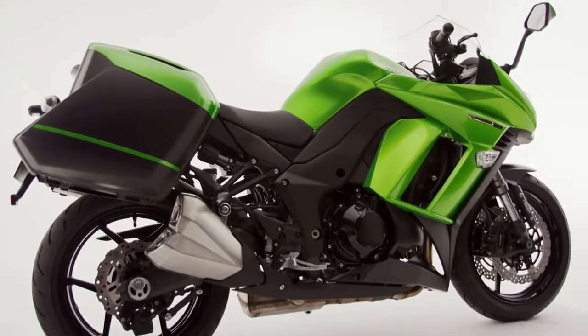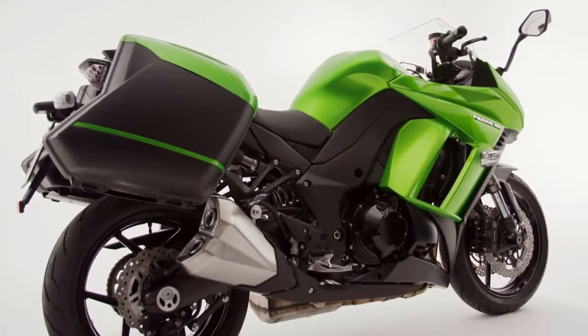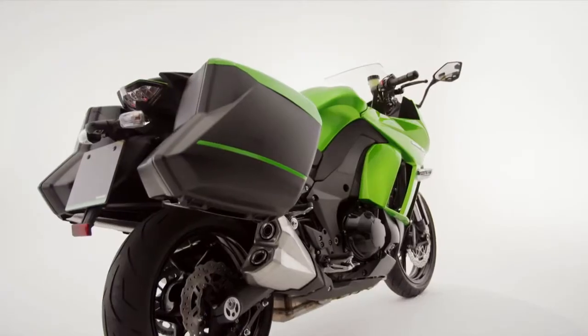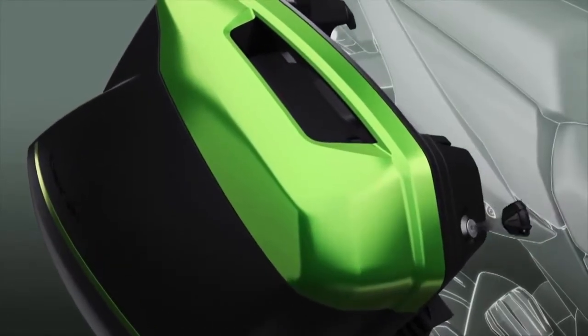Appealing to former super-sport riders as much as those seeking a touring machine with genuine all-round credentials, the most noticeable feature is the new, bespoke, colour-coded optional panniers, which utilise a convenient one-key system.